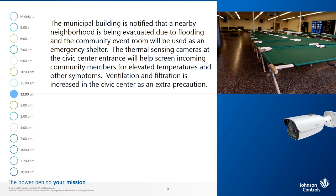12 p.m. The municipal building is notified that a nearby neighborhood is being evacuated due to flooding, and the community event room will be used as an emergency shelter. The thermal sensing cameras at the civic center entrance will help screen incoming community members for elevated temperatures and other symptoms.